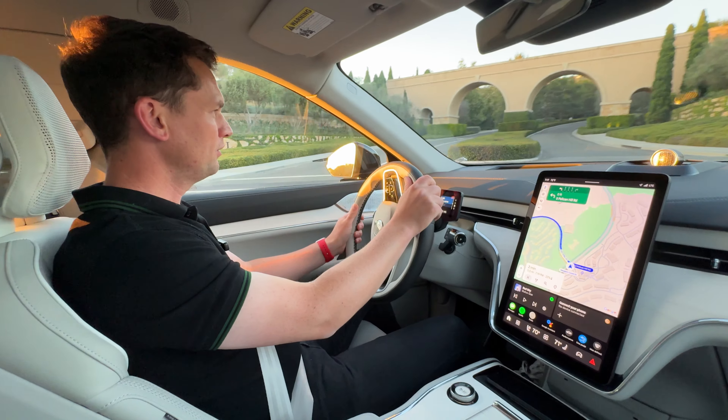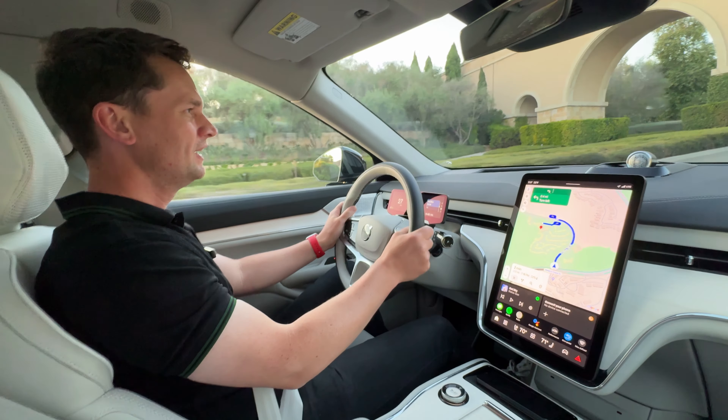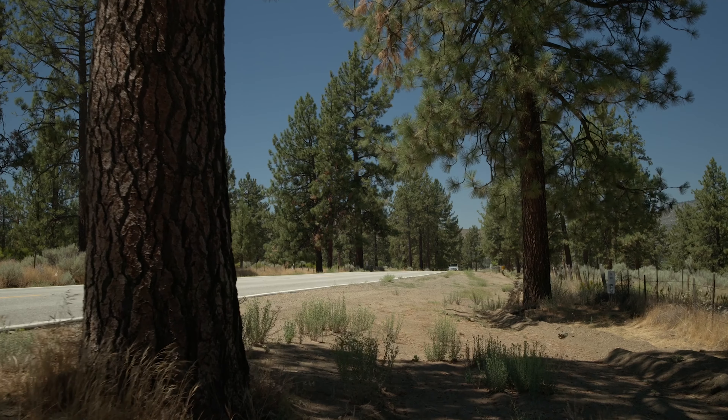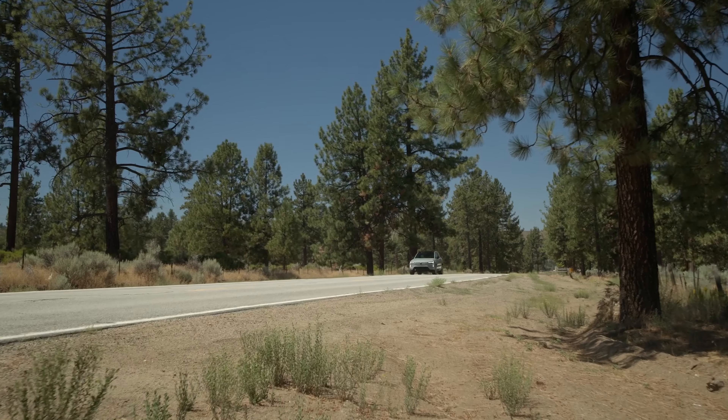I've always had quite a soft spot for the XC90 across its two generations — they've lived long lives. The thing they've done well is have that integrity and honesty about them. And I think although the EX90 is much more modern tech and very different positioning — a lot more expensive — there's a real integrity about this car as well.